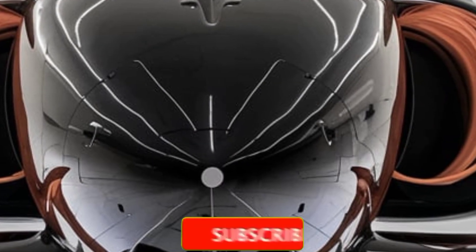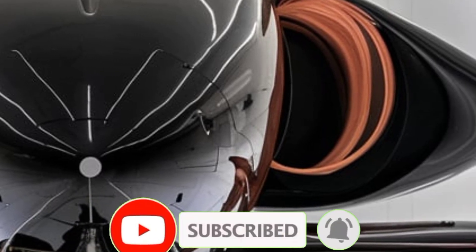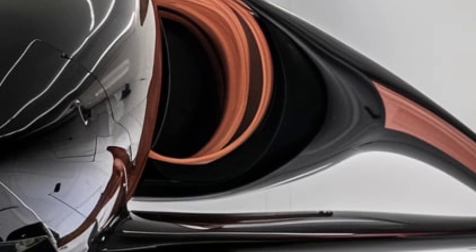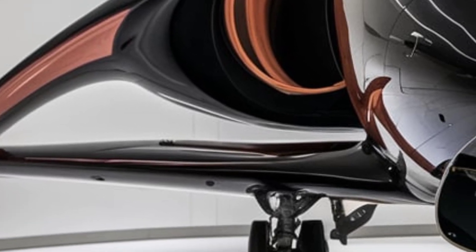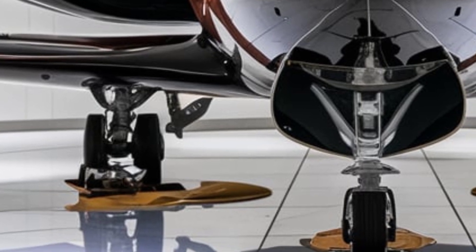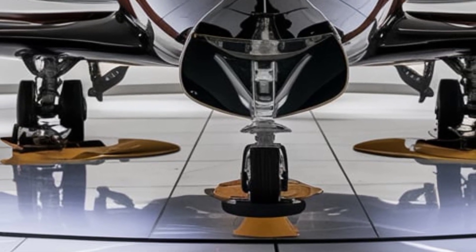Welcome back to Upcoming Updates. Today we're going to talk about the latest 2026 model of the JF-17 Thunder, a fighter jet that has continued to evolve with new technology and improved capabilities. This multi-role aircraft has been upgraded in several key areas including its exterior design, performance, and cockpit systems. Let's break down what makes this latest version a game changer.